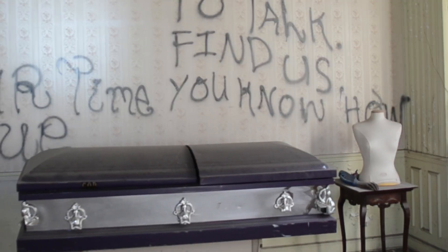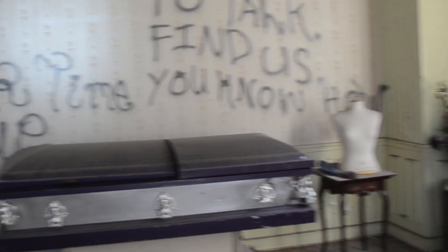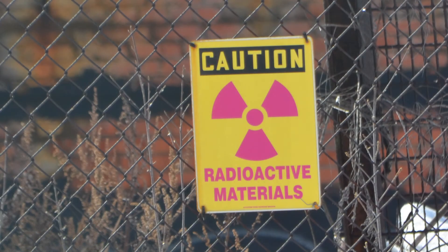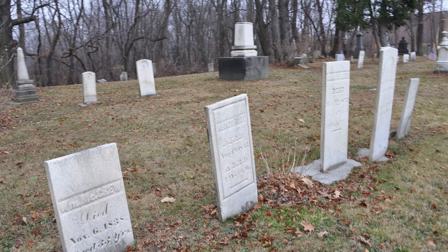By now most of you know somebody who died of lung cancer. They may have not smoked or been exposed to secondhand smoke. They may have not worked at a nuclear power plant or even worked in a factory that had uranium production like a Manhattan Project building. They could have died from radon gas. Radon gas exposure is the second leading cause of lung cancer in America today.